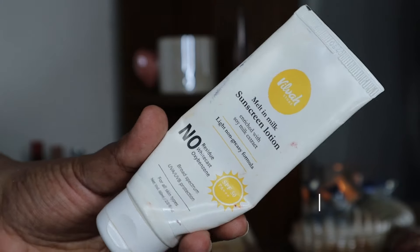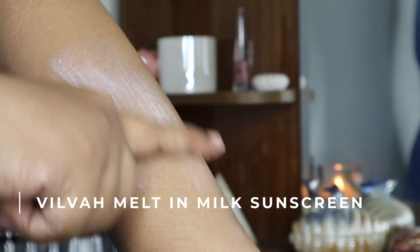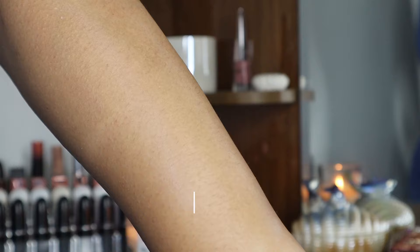A very similar sunscreen that I prefer is the Vilva Melt-In Milk Sunscreen — you can see how much I've used, there's barely any left. I love this. It dries down to an almost powdery matte finish, feels really good with makeup on top, has no white cast, and doesn't irritate my skin or eyes. You just need to let it sit for a couple of minutes before heading out or it'll melt off. It's also affordable, which is why I prefer it over the Juicy Chemistry one.